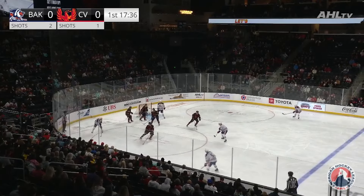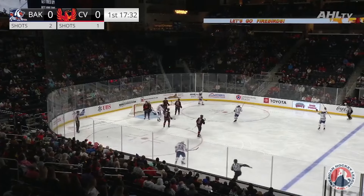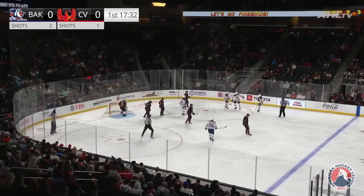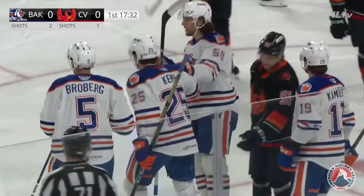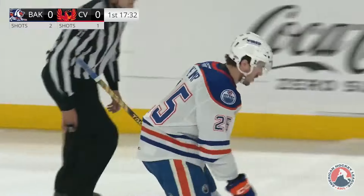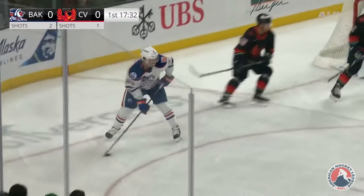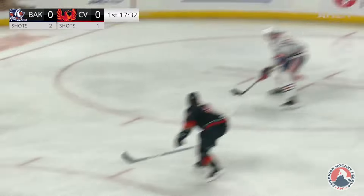Here's Gagne up the boards, puts it out in front — a good chance, they score! Phillip Kemp at the top of the right circle, goes underneath the bar, and the Condors take a 1-0 lead two and a half minutes in. Good start for the Condors, and a great play by Sam Gagne with patience, finding Kemp on the far side, sneaking in from the defense by himself.